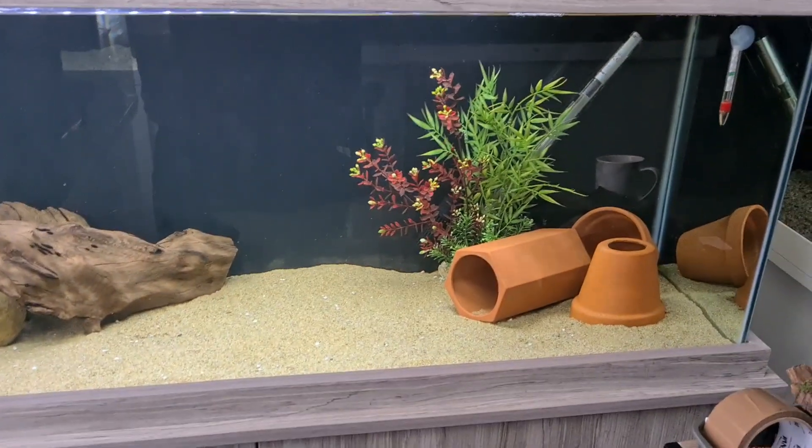Thank you to everybody that's already subscribed — it means so much. We're nearly at 1,150 subscribers now, so we're doing really well, and we're nearly at the watch minutes too. Today's video we're going to talk about the biggest waru cichlid I've ever seen and do an update on the rainbow cichlids — and that's where we'll start.